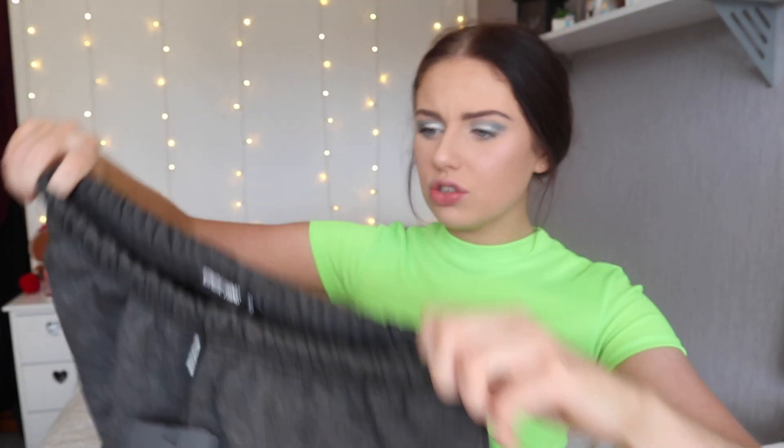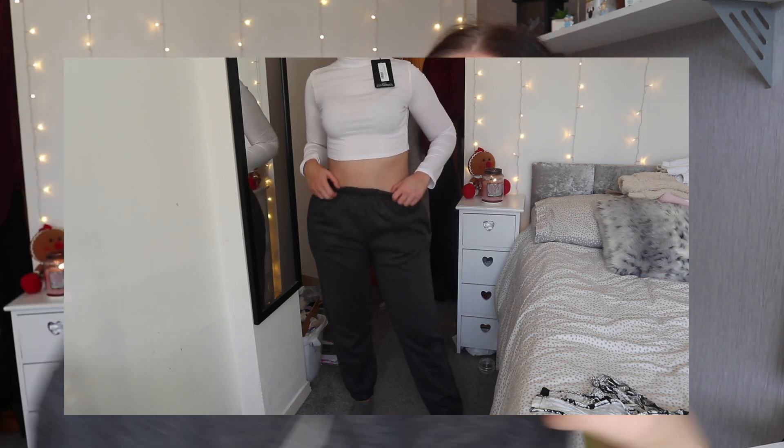I then got the casual joggers in charcoal. These are once again a size 10. These feel so different - like the other ones feel like a totally different material even though they're the same type of jogger. These ones feel like my grey ones which might not fit me that well around the crotch area but we shall see. These are really nice and stretchy though which I like, and I just liked this colour because I feel like it goes with everything.